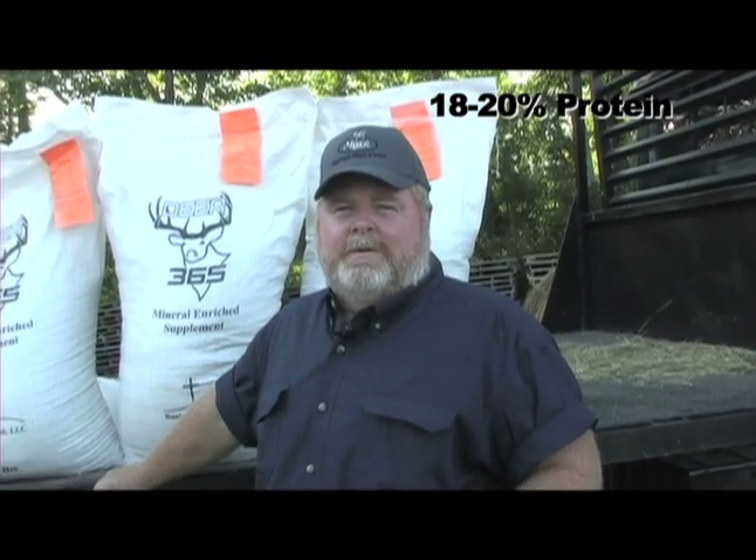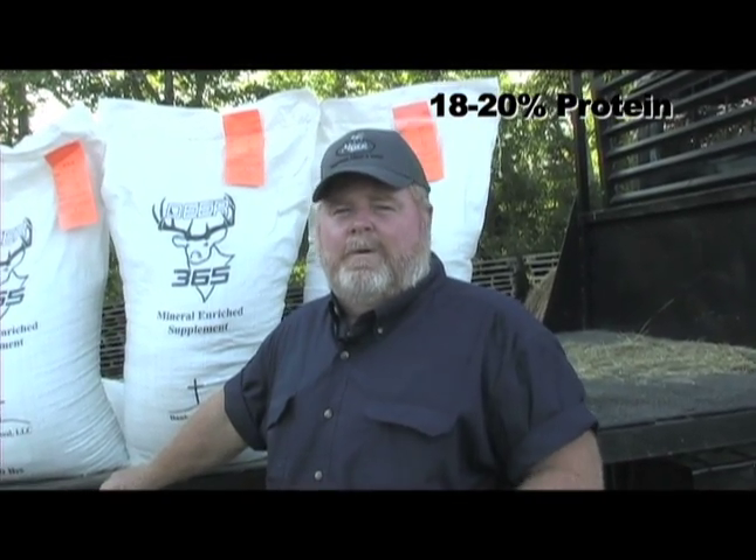We started this product roughly three years ago. We worked with biologists, we worked with a mineral company out of Texas, and we've worked with seven men that film and test this product every way they can. We've tested it in different terrain, different weather, and different seasons. They all say the same thing — that this product has proven itself and there's nothing like it on the market today. It's called Deer 365.